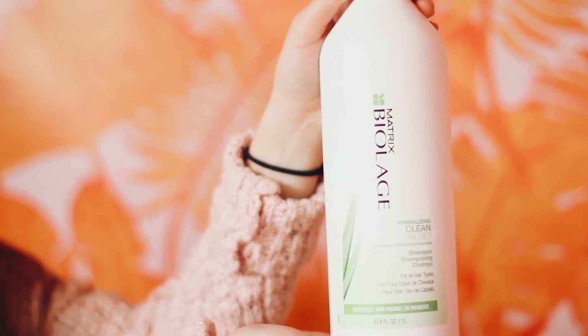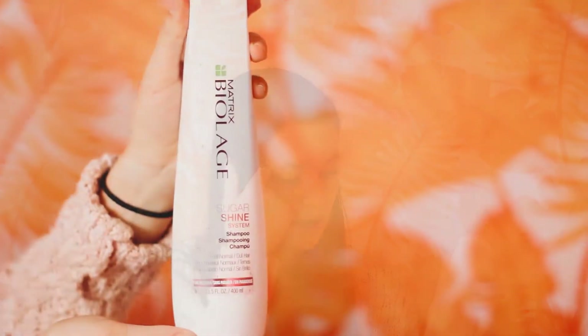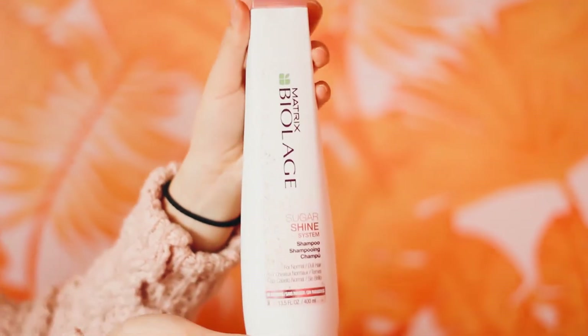This is the Matrix Biolage Normalizing Clean Reset Shampoo. It's a clarifying shampoo that normalizes those natural oils and also moisturizes, so it's kind of everything combined into one — and it smells amazing, which is a big plus. For conditioner, I go with a really moisturizing conditioner, especially in the winter when I struggle with dry ends. This is also Matrix Biolage, called the Sugar Shine System, for normal to dull hair. I feel like it's a moisture surge every time I use it and I absolutely love it.